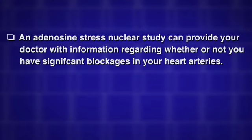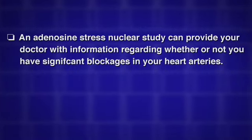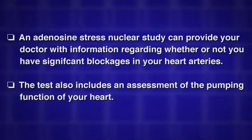An adenosine stress nuclear study can provide your doctor with information regarding whether or not you have significant blockages in your heart arteries. The test also includes an assessment of the pumping function of your heart.